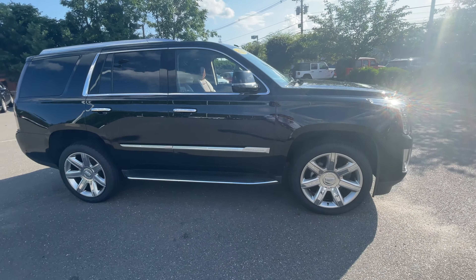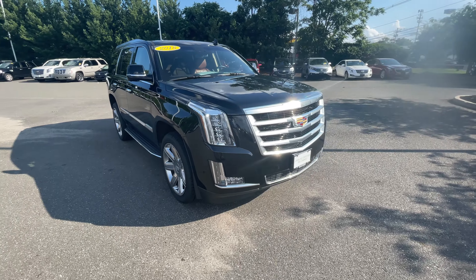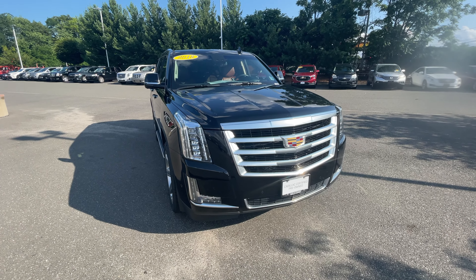If you have any questions on this vehicle, please feel free to reach out to me directly at 732-695-8460. This is Kevin at Gold Coast Cadillac. Have a great day.